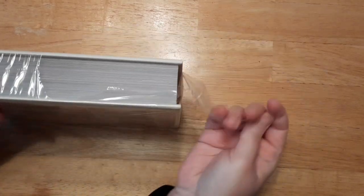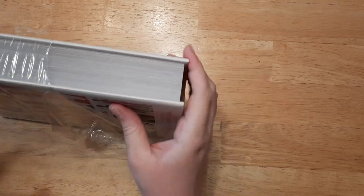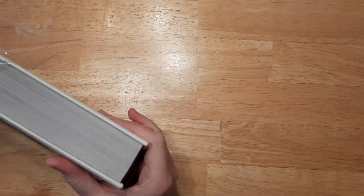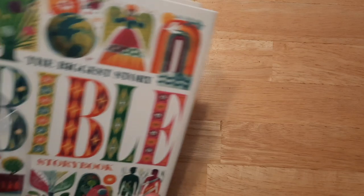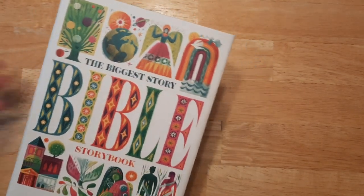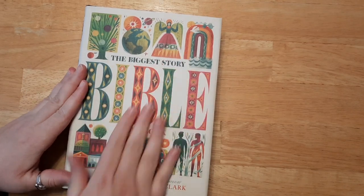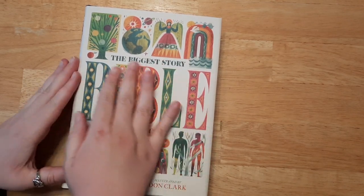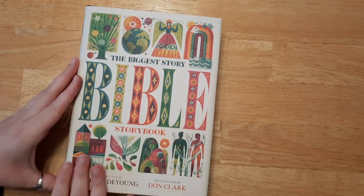Brand new — I haven't opened it yet so I can review it with you all and you can see my first thoughts. Oh, it's embossed on the cover — bumpy! Alright, let's get this plastic off. This is what it looks like — it is a hefty storybook. The lettering and all the pictures are indented, which I think is really cool.